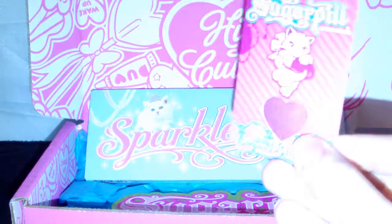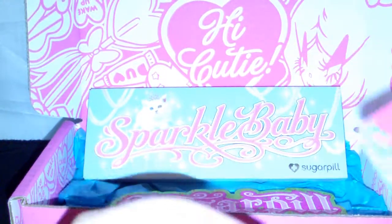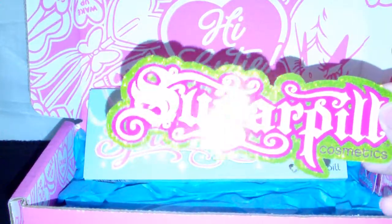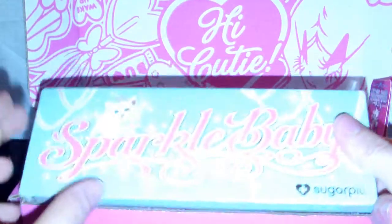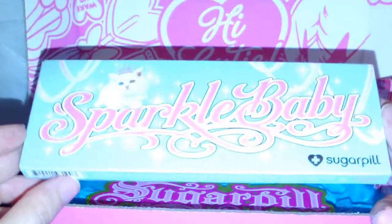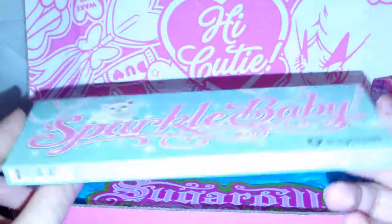It came with a sample of Magentric — such a pretty color. Let me open the little packy area so you can see it. Lots of gorgeous sparkle. It also came with a Sugarpill sticker, the cute little green one.